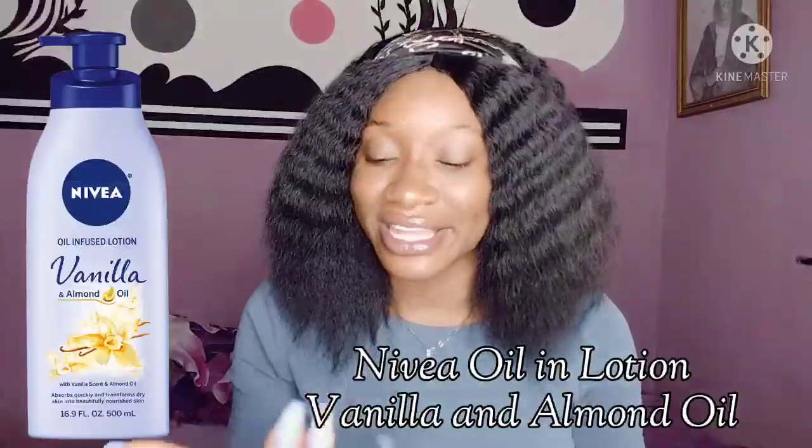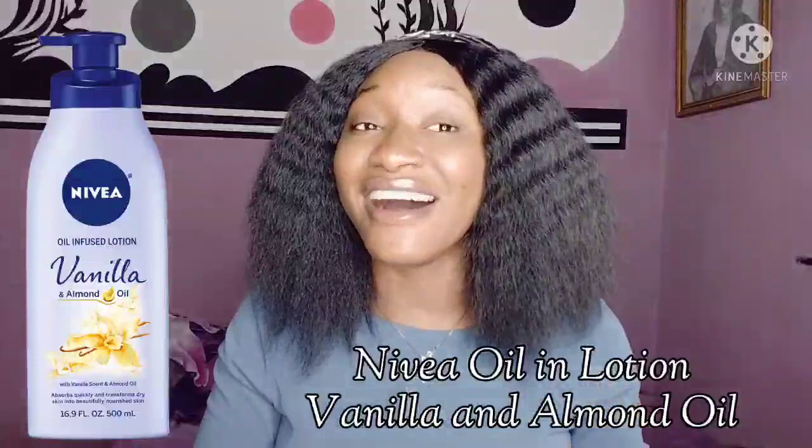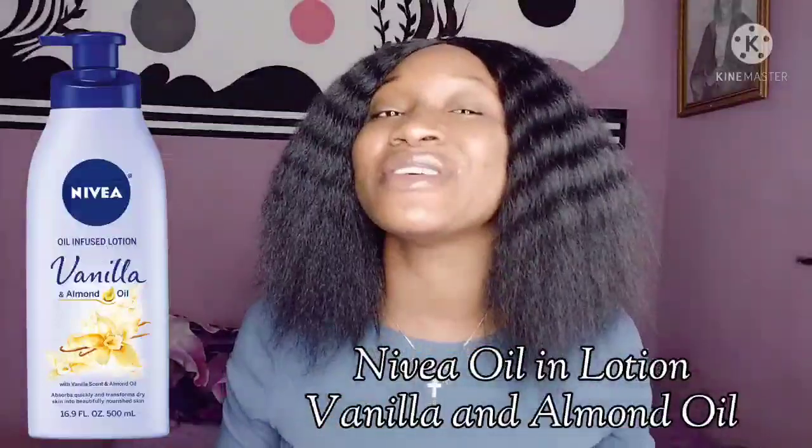The second oil-in-lotion is the Nivea Oil in Lotion Almond and Vanilla Body Lotion — this is what I'm currently using. It didn't make me darker; it just maintained and improved my skin tone. It absorbs very fast, and if you have dry skin it will make your skin smooth and give you a glow. It moisturizes your skin for 24 hours. The active ingredient is almond oil, which helps improve the skin complexion. It's more like my go-to handy body lotion.